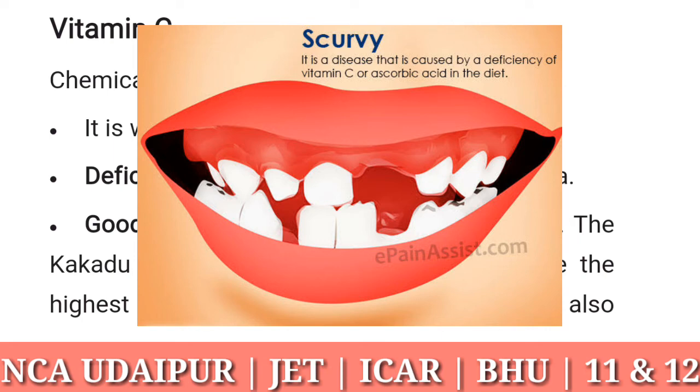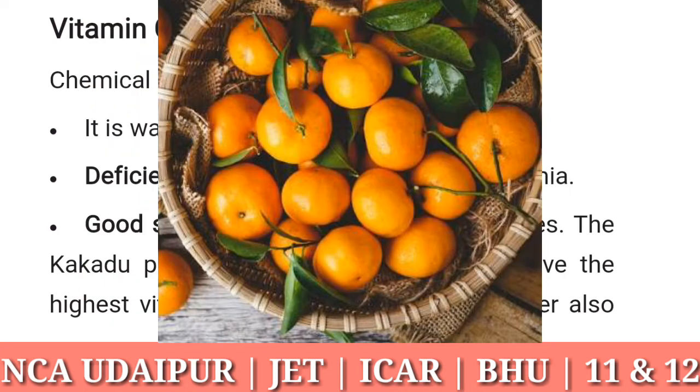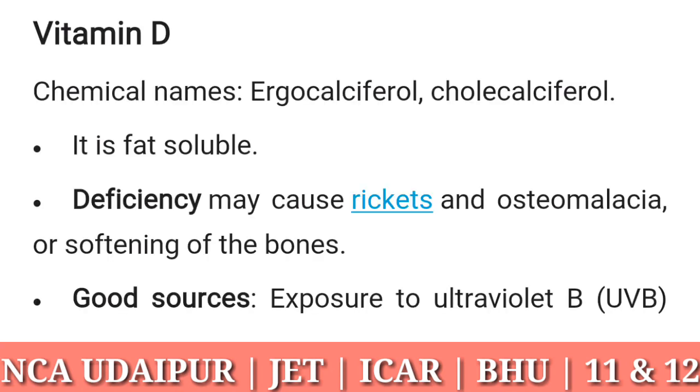Vitamin C: chemical name ascorbic acid. It is water soluble. Deficiency may cause scurvy. Good sources include fruits and vegetables. The kakadu plum and the camu camu fruit have the highest vitamin C contents of all foods. Liver also has high levels. Cooking destroys vitamin C.